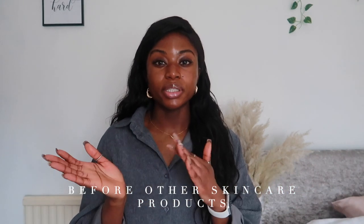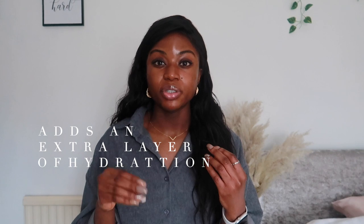Regular use of an essence leads to smoother and brighter skin. It's best to apply them after a toner and before your other skincare products. A toner helps balance your skin's pH, whereas an essence adds a step of hydration and helps every other skincare product absorb better — hydrated skin is more likely to absorb skincare products better than dry skin. However, an essence is not an essential part of a skincare routine.